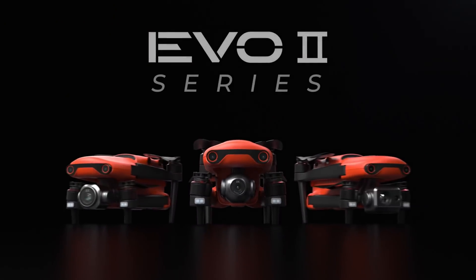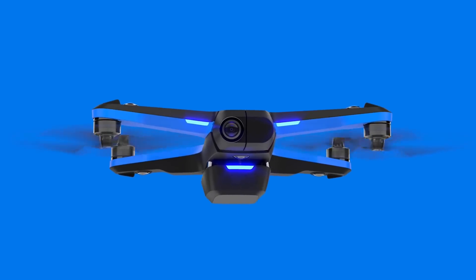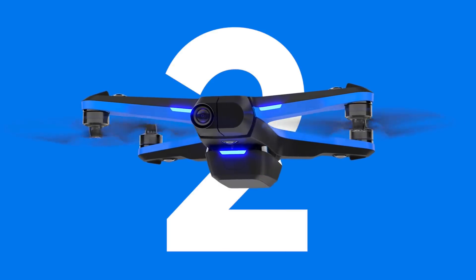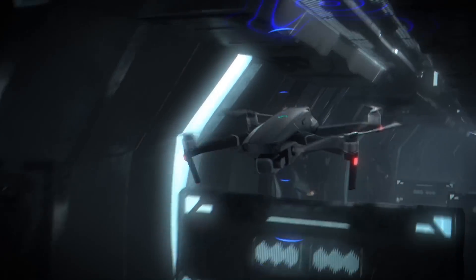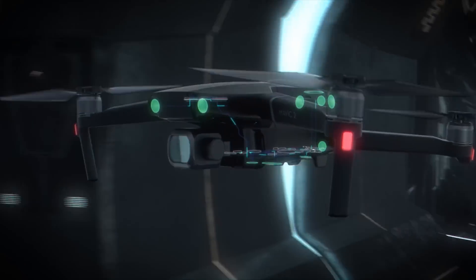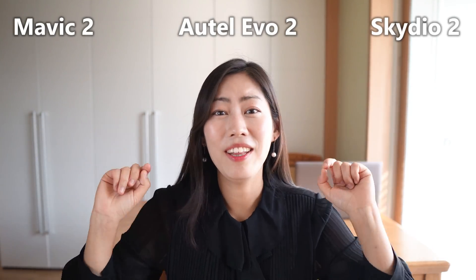So you guys can see there are three drones that I'm going to compare: Autel Evo 2, which has just been announced but the actual delivery date is not yet confirmed; Skydio 2, which has been very popular but is only available in the North American market; and Mavic 2, which has sort of been the king of the high-end consumer level drone. We haven't heard about Mavic 3 yet, although it should be this year. I'm going to go through the key points for these drones — and the first is of course the camera.